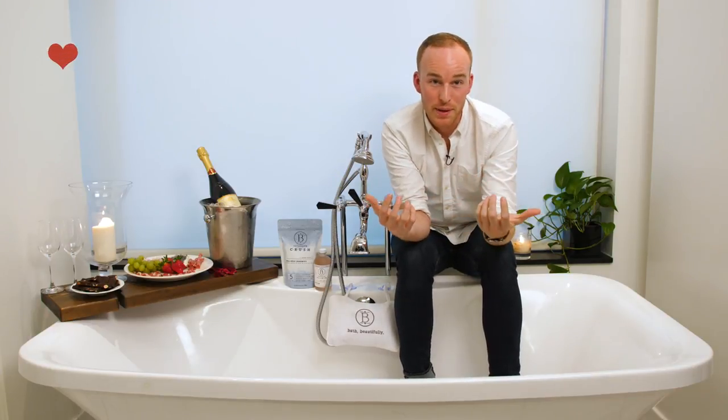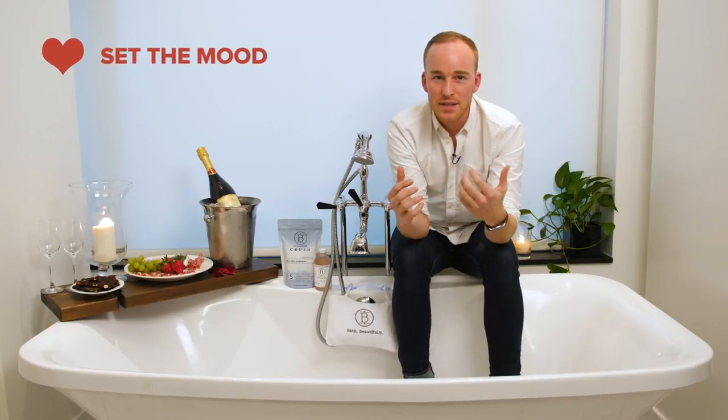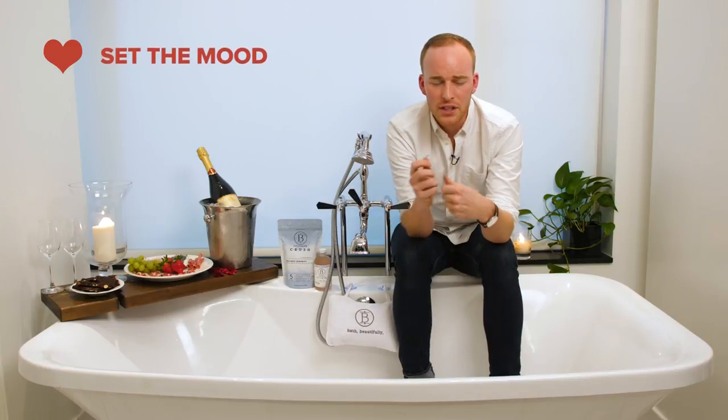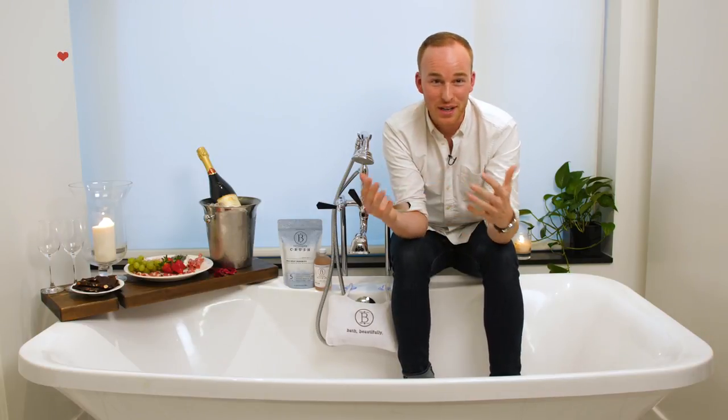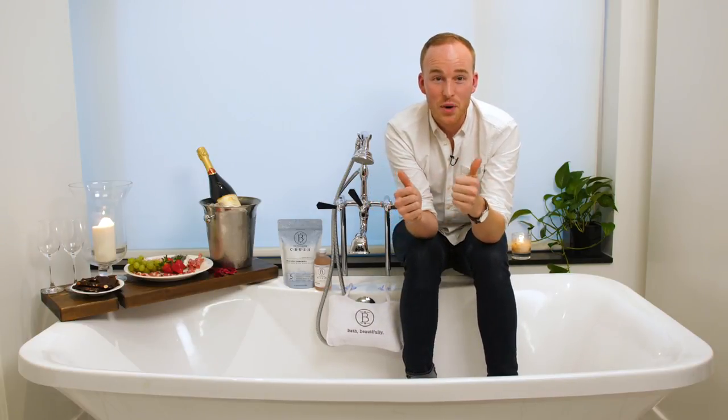Make sure the garbage is changed — just a clean bathroom all around. Next, you're going to want to start setting the mood. Think candles. I like to go Woodwick — they have a really nice crackle, they burn really clean, and fill the whole room with a nice flicker. Have as many as you can; more candles, the better.